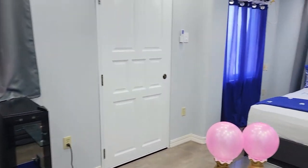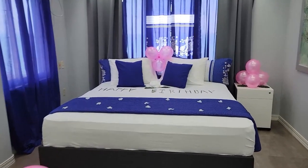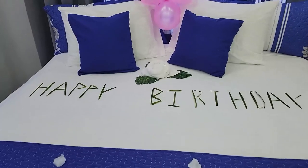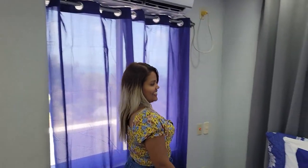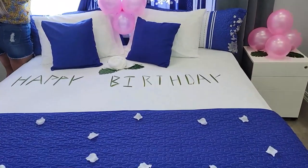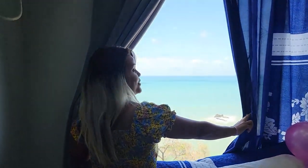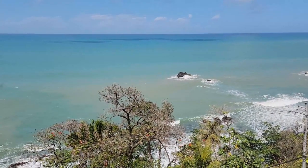Tada! Oh wow, this is nice. We have a nice big king size bed there. Happy birthday! Look at that view, guys. Wow, breathtaking.